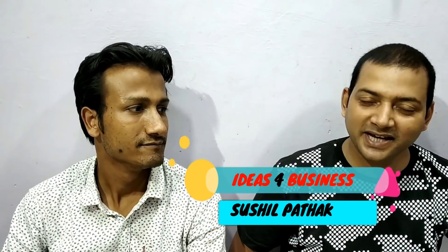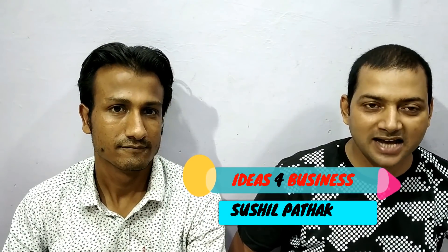Hello, I am Sushi Lpa Thak and you are watching RDS for Business. Friends, today we are in Lannik Kids store in Ghandi Nagar. I will show you a lot of kids products here. Here is the owner of the shop. Sir, you are very welcome to our channel Ideas for Business.